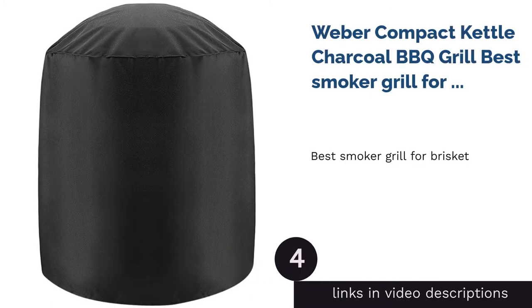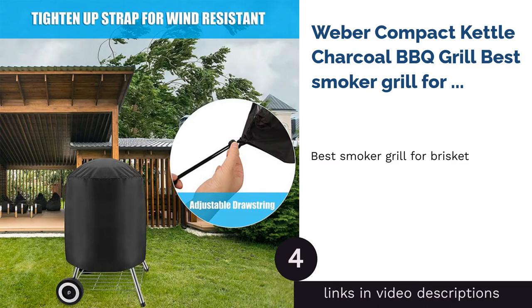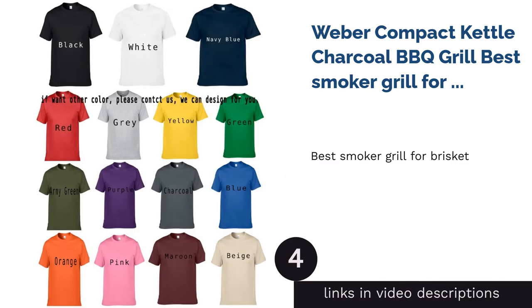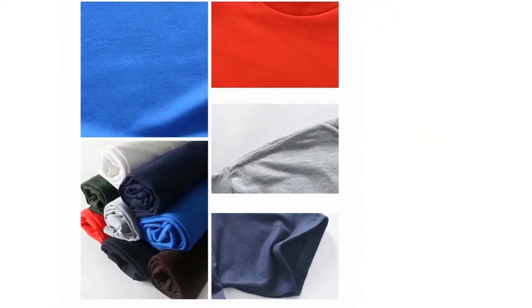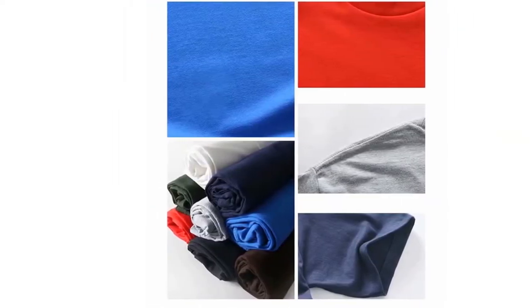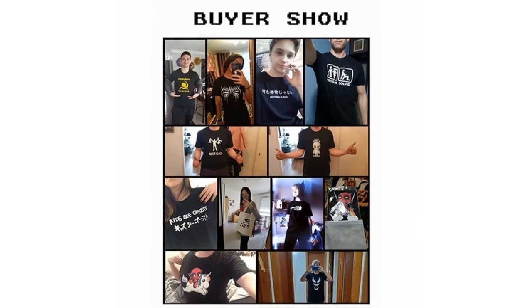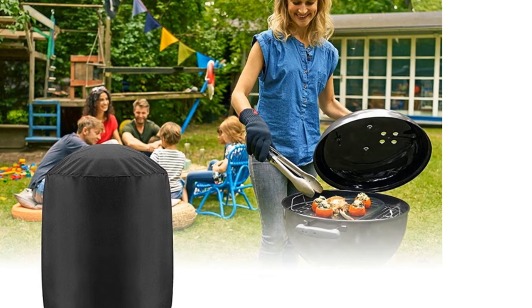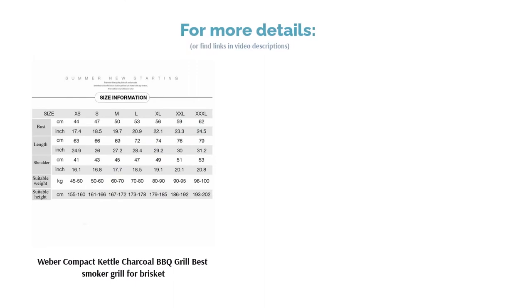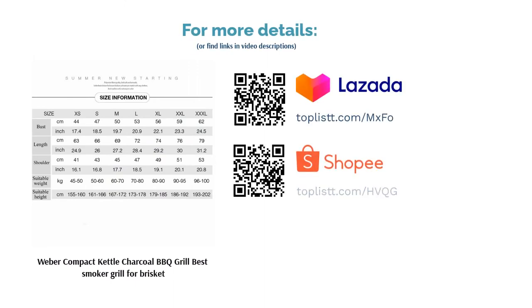The next product on our list is the Weber Compact Kettle Charcoal Barbecue Grill — best smoker grill for brisket. Briskets are a classic: tender, juicy, and delicious. But before they get to your plate, it's eight to ten hours in a smoker — low and slow is the golden rule. The reason a kettle-style grill is perfect for this task is that it can get very hot and maintain its temperature longer. All of that is offered by this Weber grill, where its shape and internal air circulation allows it to maintain steady temperatures.